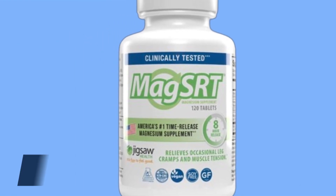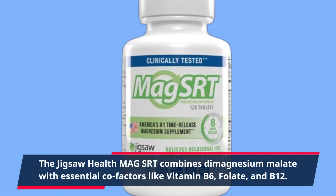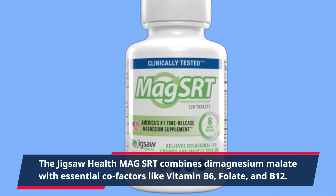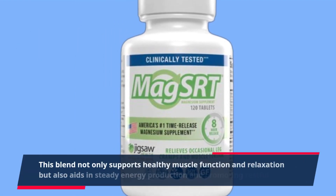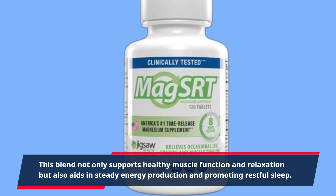The Jigsaw Health Mag SRT combines magnesium malate with essential cofactors like vitamin B6, folate, and B12. This blend supports healthy muscle function and relaxation, and also aids in steady energy production and promoting restful sleep.